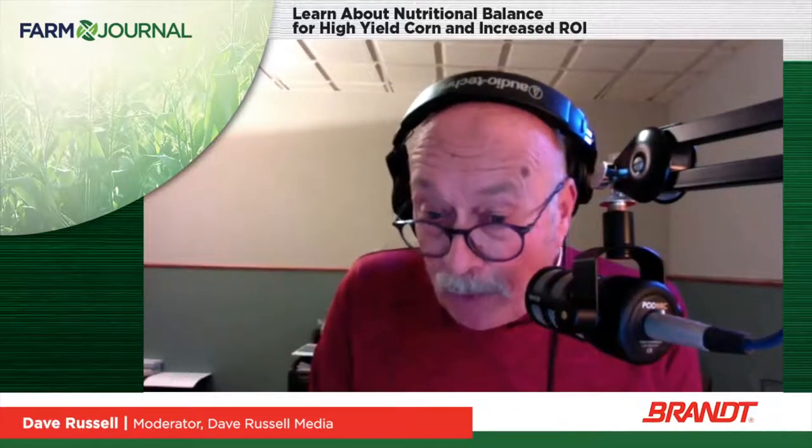Today on the webinar, we're going to discuss all the growth stages of a corn crop and the key nutrients needed at each growing stage. The goal is to provide you a complete nutrition program for corn to maximize quality, yield, and ROI. Joining me on the webinar, Ed Corrigan, Senior Agronomist of Discovery and Innovation at Brandt, where he has been for 15 years.